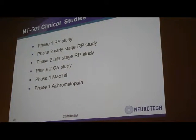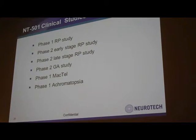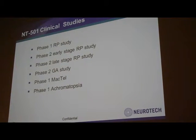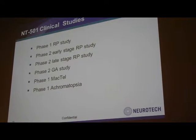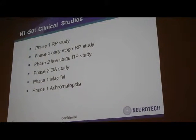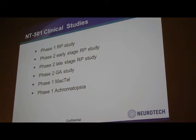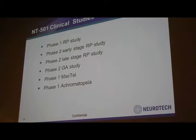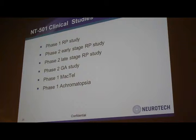With that as a background, I'm going to give you an update of the clinical development status of the CNTF product. At this point, we have completed a phase one study in RP patients, a phase two early-stage RP study and a late-stage RP study, a phase two GA study associated with dry AMD, and we have completed enrollment for a phase one MCTEL study.